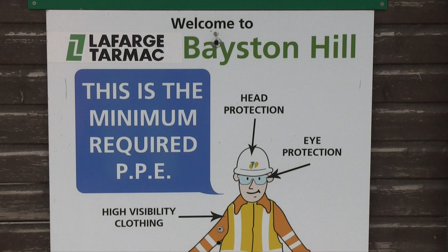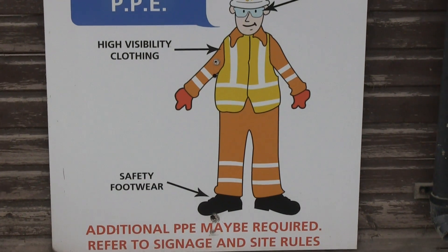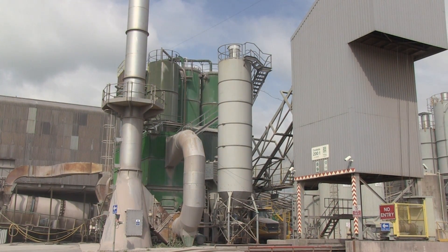At the Lafarge Tarmac, based in Hill Quarry, employee safety is the top priority. Lafarge Tarmac partnered with Siemens to develop a safety solution for the additive silos.